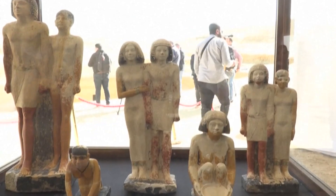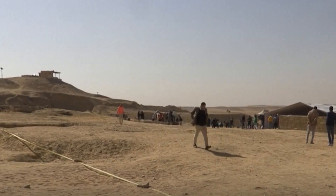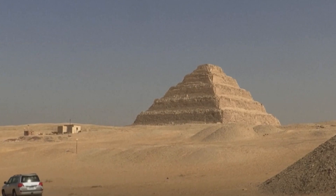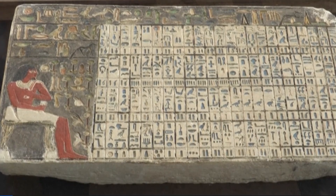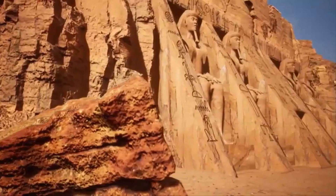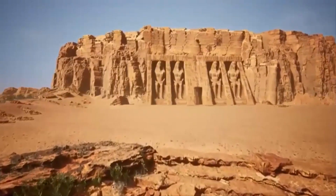Saqqara is located in what was the ancient Egyptian capital, Memphis, and is home to more than a dozen pyramids, including the Step Pyramid, near where the shaft containing the mummy was found. This new discovery comes a day after experts in the southern Egyptian city of Luxor said they had discovered a complete residential city from the Roman era, dating back to the 2nd and 3rd centuries AD.